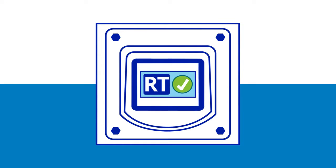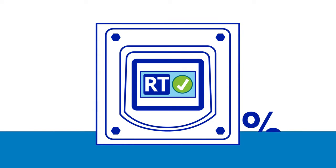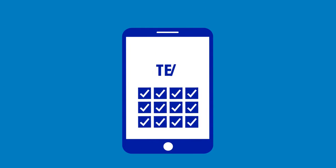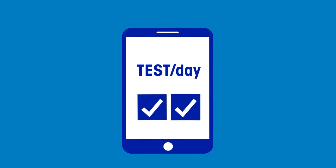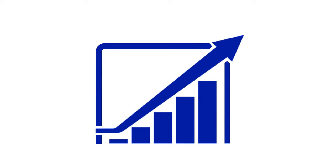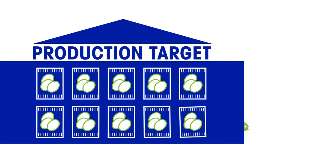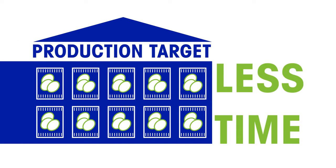With Reduced Test mode, they could reduce testing by up to 83%, from 12 tests per day down to 2 tests per day, depending on quarantine periods. On this basis, the same factory would increase their production potential by 7,500,000 bags of food, or alternatively, look to produce their yearly production target in less time.